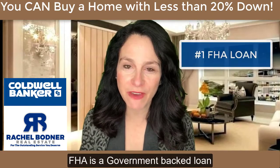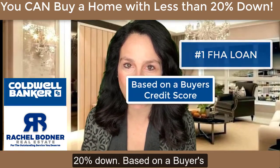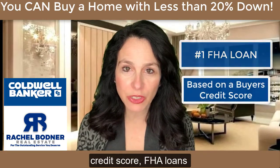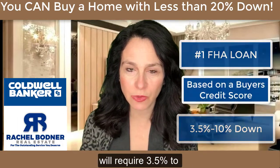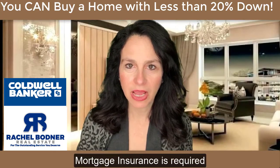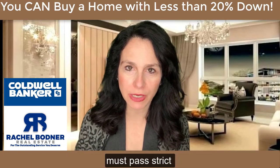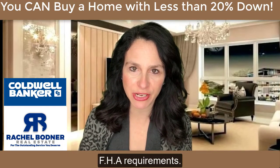Number one: FHA loans. FHA is a government-backed loan that allows you to buy with less than 20% down. Based on a buyer's credit score, FHA loans will require 3.5% to 10% down. Mortgage insurance is required, and the home you are purchasing must pass strict FHA requirements.